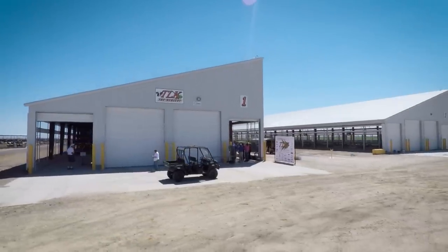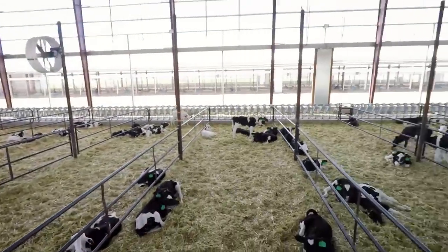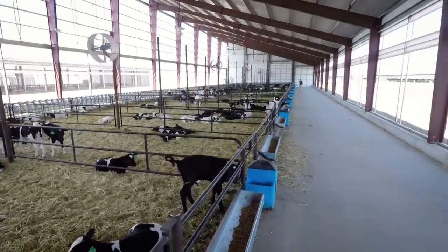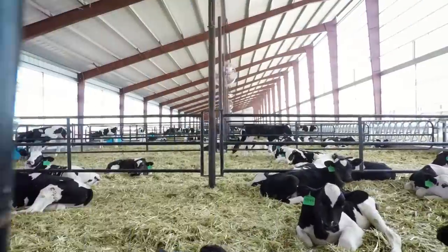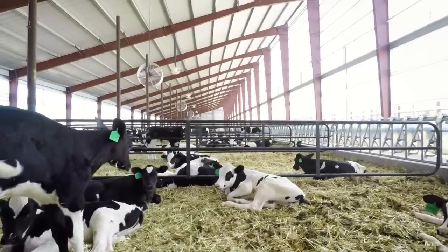This is what we call the nursery. They're about 350 feet long, 63 feet wide, and we have a little over 300 calves in a building. We give them 40 square feet per calf — you would think that's a lot of square footage, but it is instrumental in keeping these calves healthy. They outgrow calves in hutches and with less labor.